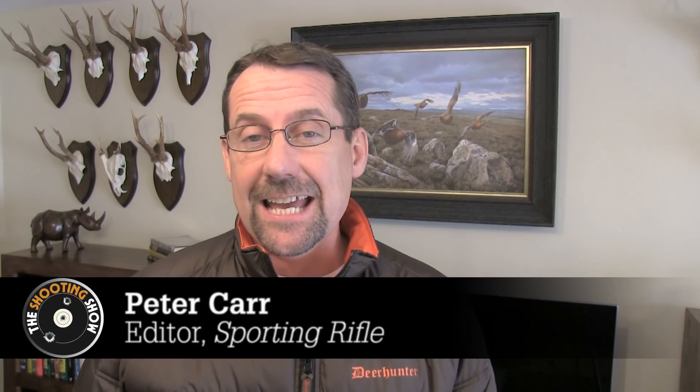Welcome to The Shooting Show. This week Stuart Wilson takes his ATN X-Sight into the Fox Box and heads off on Fox Patrol. Plus we bring you all the latest news from the shooting world.